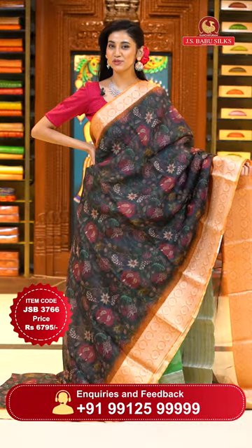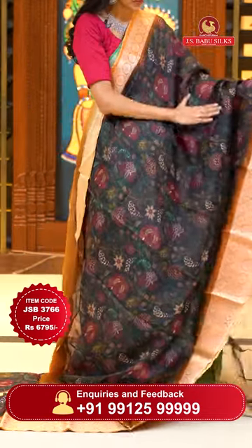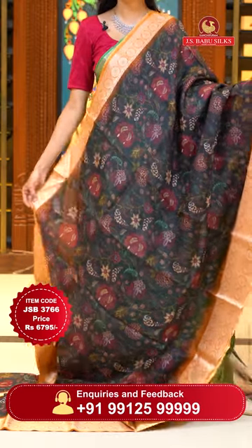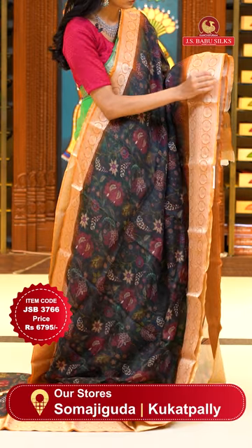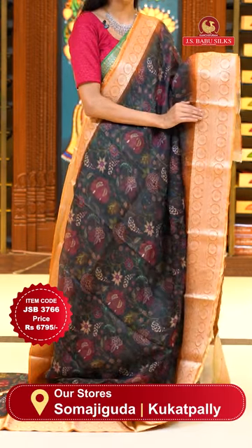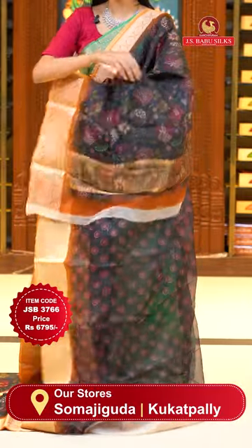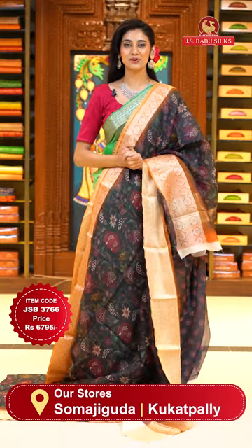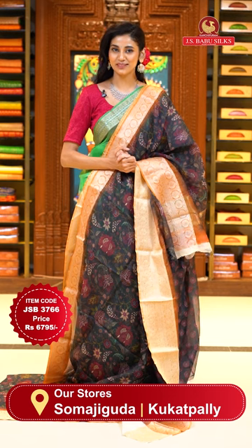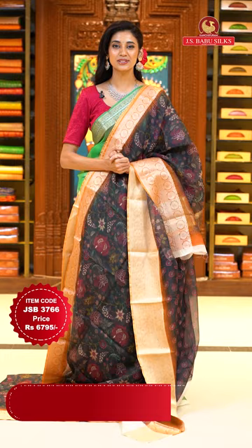This one is a very beautiful navy blue with mustard colour Kota saree. On the body we have lovely digitally printed florals and leaves jaal in very beautiful earthy colours. The border has florals in zari boxes and some arrows and cross lines in gold zari with florals and leaves jaal. The pallu has zari lines in gold and here's the self blouse. Item code JSB 3766, Weaver's price is 6795 only. Send the screenshot to WhatsApp number 99125 99999.